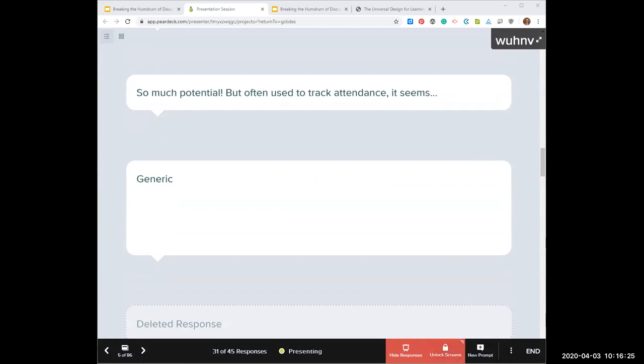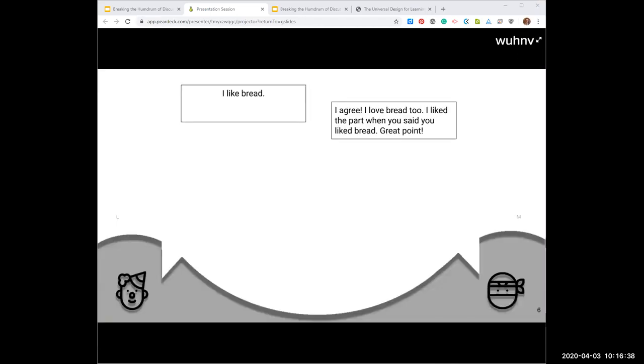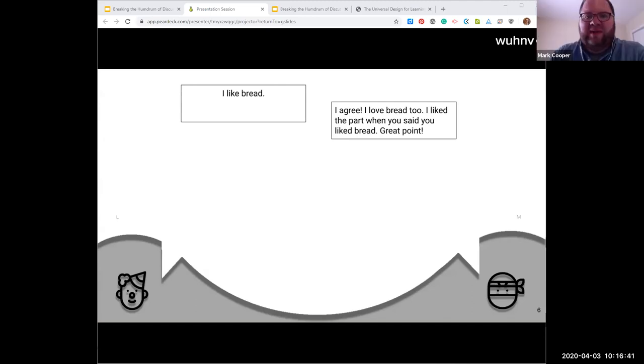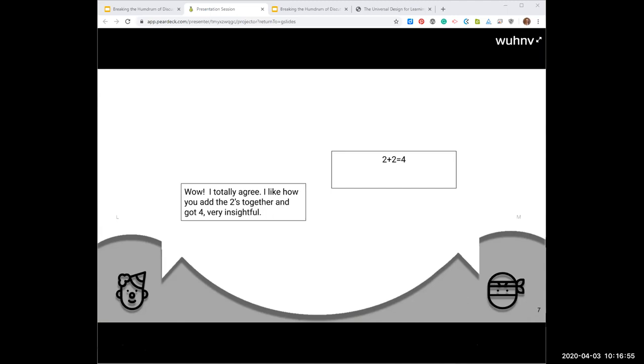Based on your comments, it sounds like a lot of your discussions kind of sound like this: 'I like bread.' 'I agree.' 'I love bread too.' 'I like the part that you said you liked bread.' 'Great point.' Or perhaps: 'Two plus two equals four.' 'Wow, I totally agree. I like how you added those twos together and got four. Very insightful.' A lot of our discussions are like that — forced, generic, boring.